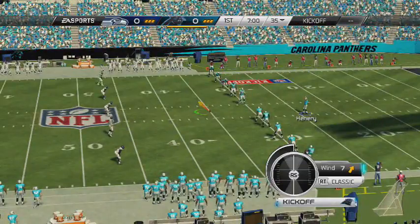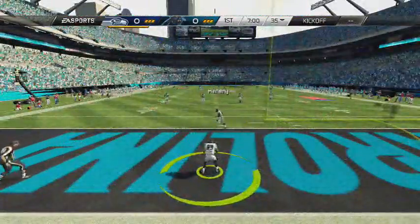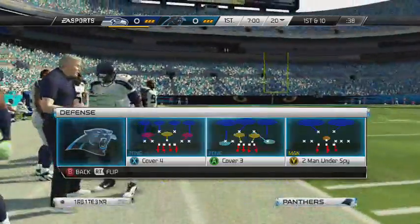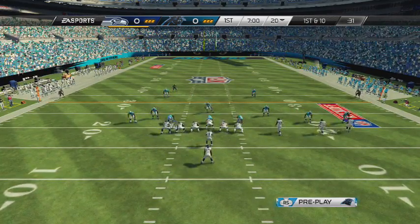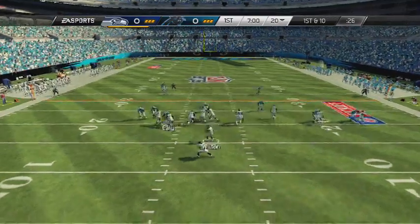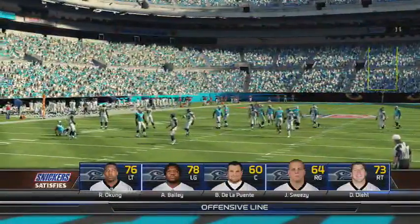Carolina is going to kick it off first. Henry back to kick. And it should be taken for a touchback by Baldwin, and it will be. So out comes this dangerous Seattle defense. Mason up against a pretty good run defense. Here is what Carolina's got. And they run with Lynch on the first play of the game, and Stanley Jean-Baptiste knocks him down in the backfield.